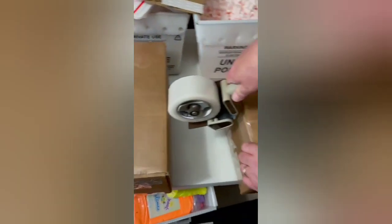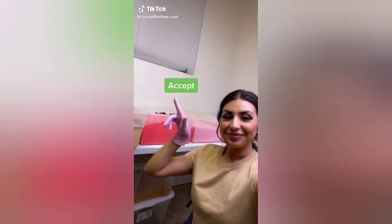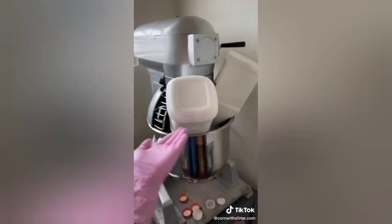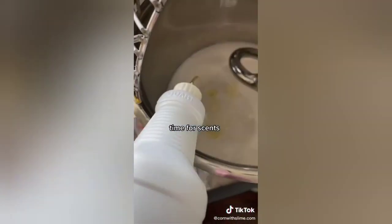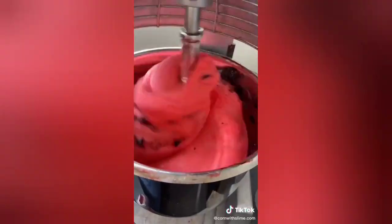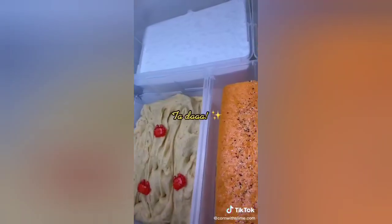Thank you so much for your order, and I hope that you love all the slimes. I'll go and make 11 slimes in one day. Glue, glue, and more glue. A mess. Time for scents. Snow. Clay ball. Enjoy watching the slimes mix. Ta-da.